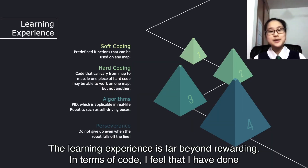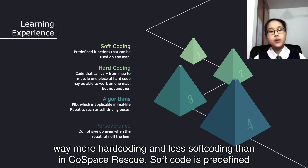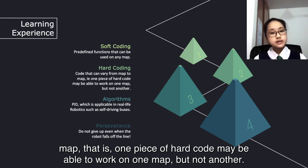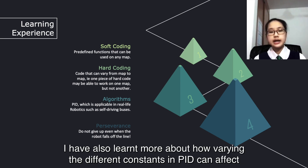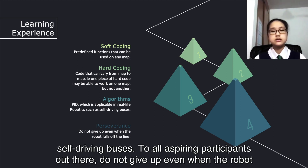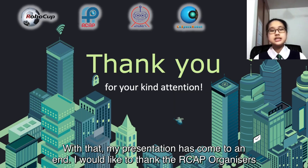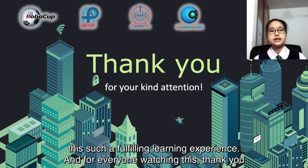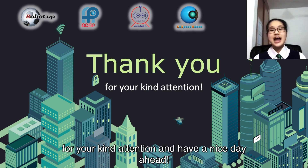The learning experience has been far beyond rewarding. In terms of code, I feel that I have done way more hard coding and less soft coding than in Cold Space Rescue. Soft code refers to predefined functions that can be used on any map, while hard code is code that can vary from map to map — one piece of hard code may work on one map but not another. I have also learned more about how varying different constants in PID can affect an error. This is fascinating to me, as PID is applicable in real-life robotics including self-driving buses. To all aspiring participants out there, do not give up even when the robot falls off the line. My presentation has come to an end. I would like to thank the RCAP organisers for this wonderful opportunity to participate in this challenge once again, and for making this such a fulfilling learning experience. Thank you for your kind attention and have a nice day ahead.